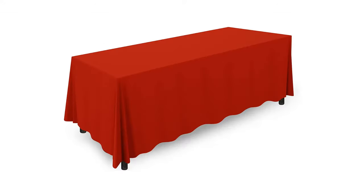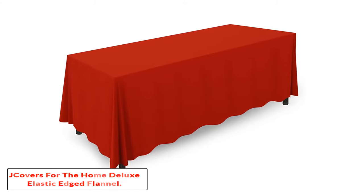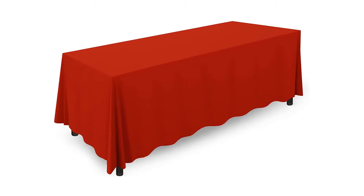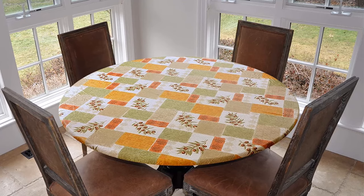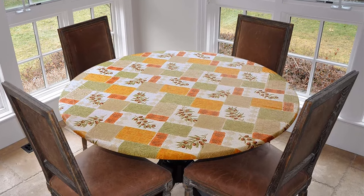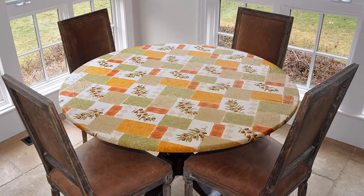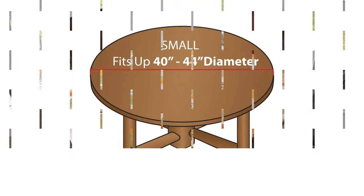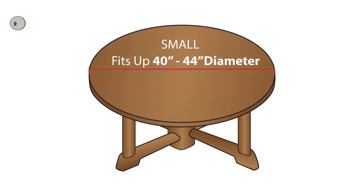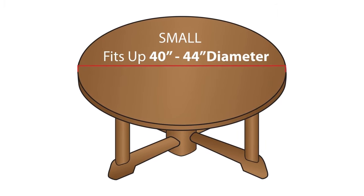Number one: Covers for the Home Deluxe Elastic Edged Flannel. Most of us tend to neglect the fittings of a tablecloth before making the purchase. However, it is considered to be a very prominent aspect. A wrong fitting will end up being a wastage of money, so it is better to be cautious. This product offers a wide range of sizes for a perfect fit. Any circular shaped table up to 44 inches is available.